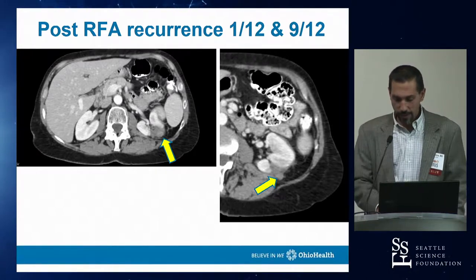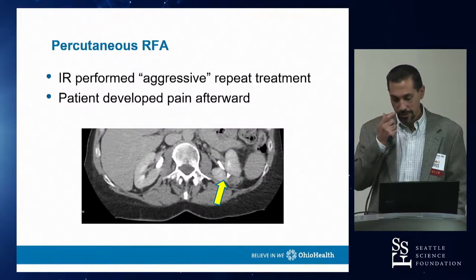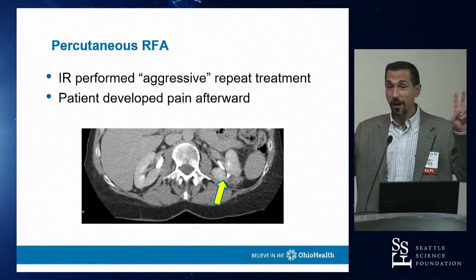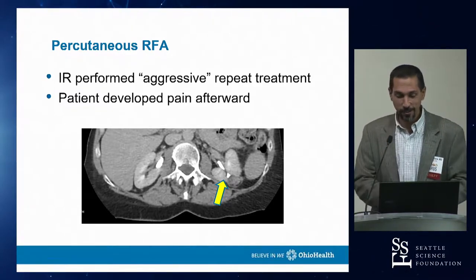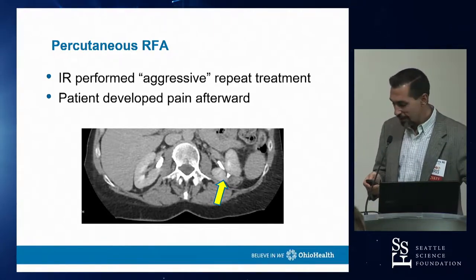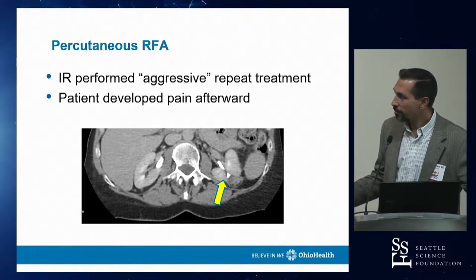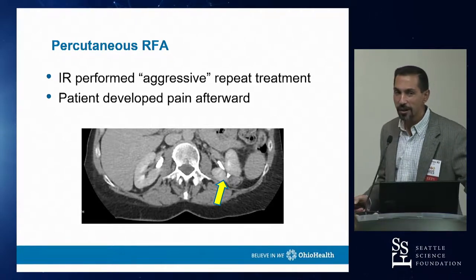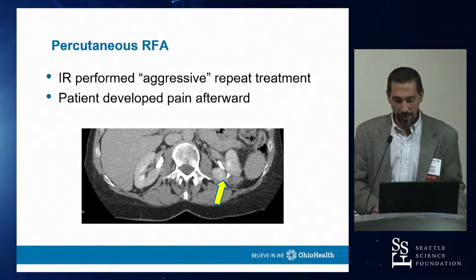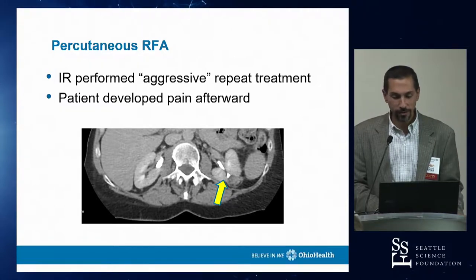What was elected was a repeat RFA by interventional radiology — this time described as aggressive. However, looking at the late-phase CT prior to the second RFA, the collecting system was immediately adjacent. RFA is not good for the collecting system; cryo would have been more reasonable. She subsequently developed pain post-procedure.